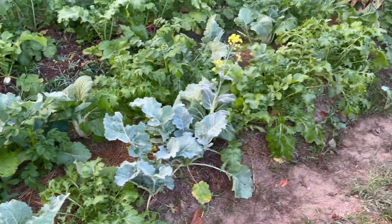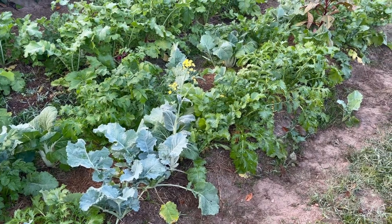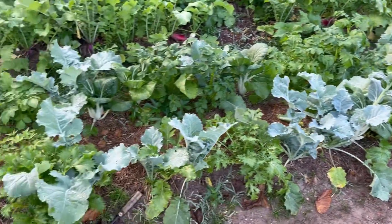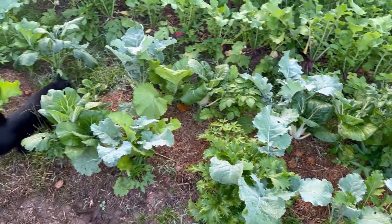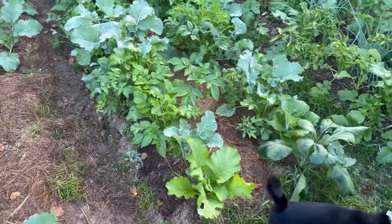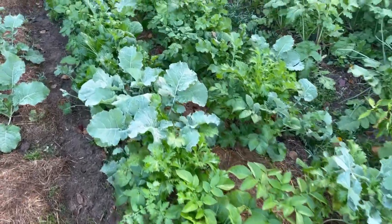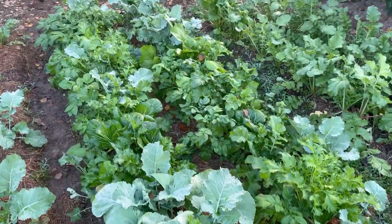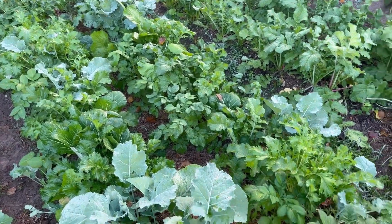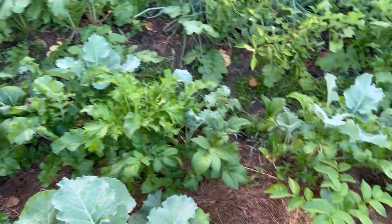Albizia julibrissin leaves applied in a five-gallon bucket to this bed right here actually did not help, and in fact it may have made things worse than this bed which had none. This is our control bed. So for those of you that wanted an update, that is the update — thanks for watching.